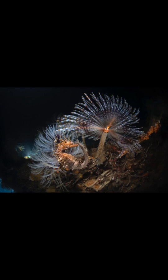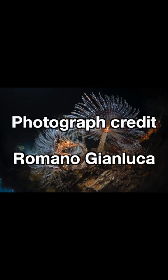This group of S. pavanina worms was photographed with a short-snouted seahorse in a protected marine natural area near Porto Cesareo, Italy. Photograph credit: Romano Gianluca.